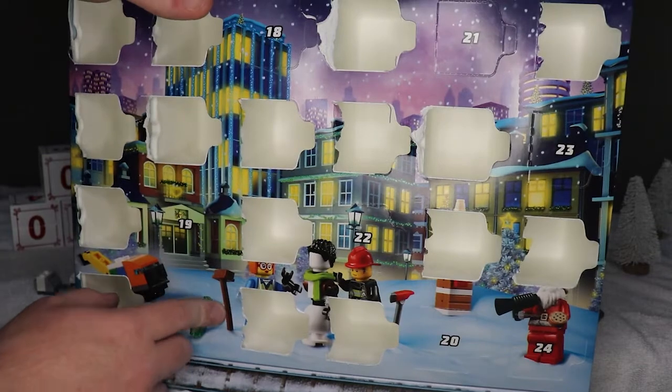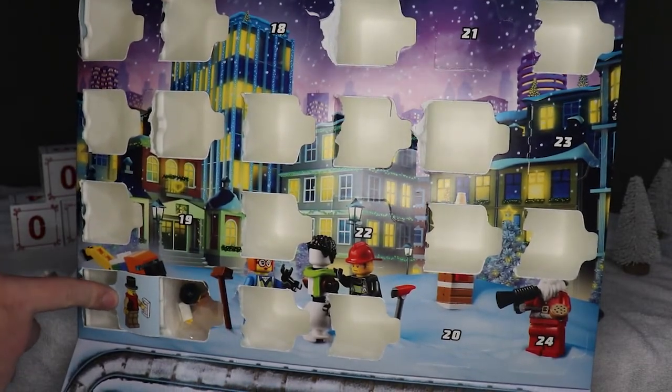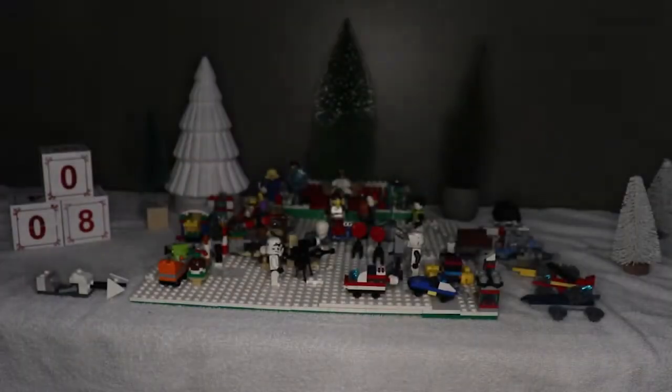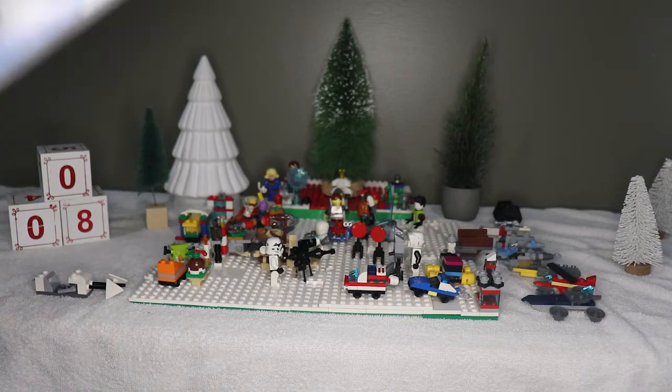First up we have Lego City number 17. Let's open it up — and it is a caroler! That's going to be fun to build. Let's slide that over there.